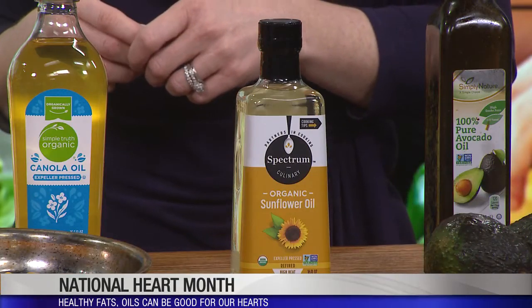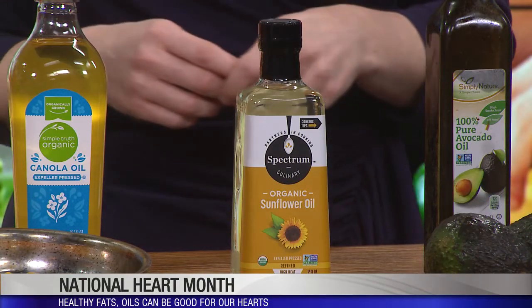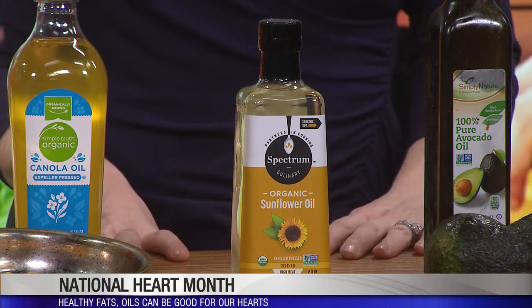Avocado oil is actually a higher smoke point oil. Sunflower oil is also a higher smoke point oil. Depending on how oils are processed, you might be able to find a canola or an olive oil that would be a little bit of a higher smoke point. Sometimes they're even marked on the bottles — some will say this oil is safe to be heated up to like 450 degrees.